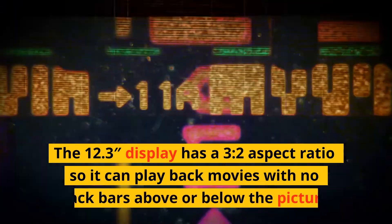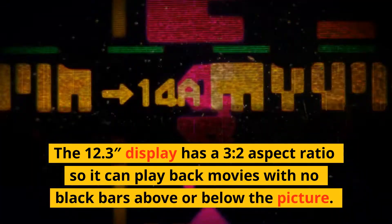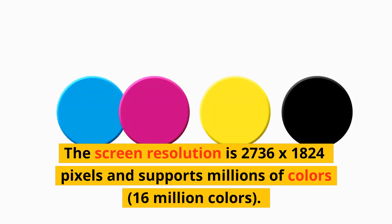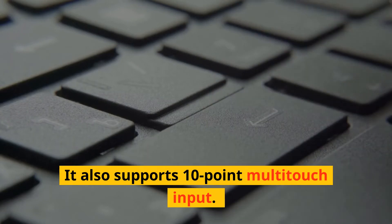The 12.3 display has a 3 to 2 aspect ratio so it can play back movies with no black bars above or below the picture. The screen resolution is 2736 x 1824 pixels and supports millions of colors — 16 million colors. It also supports 10-point multi-touch input.